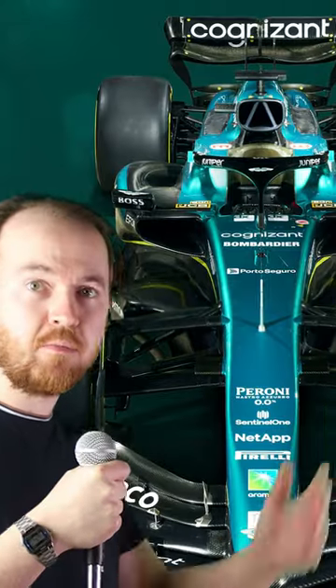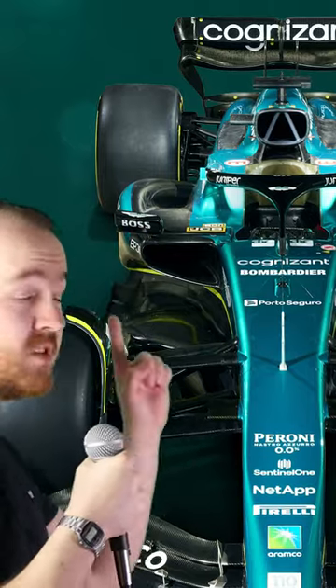Quick tech. Aston Martin have made a pretty quick Formula One car this year, and part of that speed comes from their new side pods. Like all good things in Formula One, this idea is borrowed from another team. But where did they get them from?